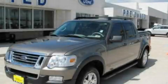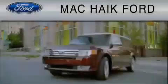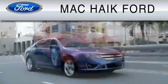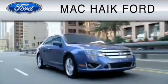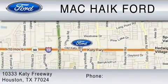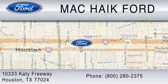Please call today to reserve this vehicle for a test drive. For everyday low pricing on new and used Ford cars and trucks, visit Mack Hike Ford. We are located at 10333 Katy Freeway in Houston. You can reach us at 800-280-2375.